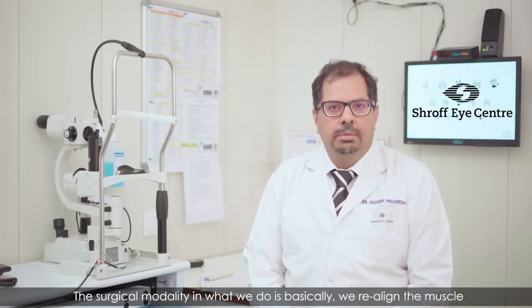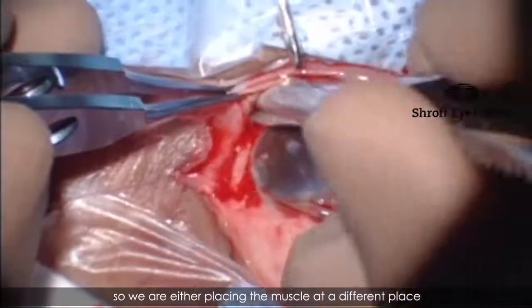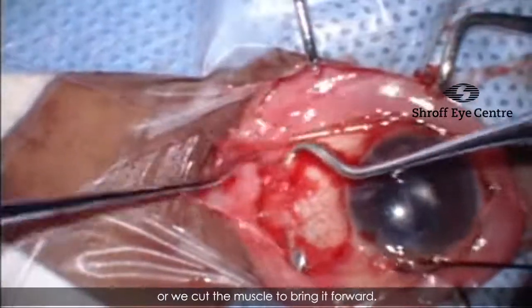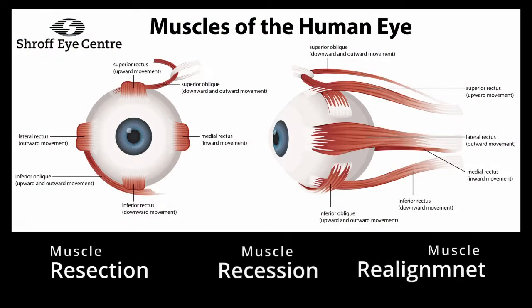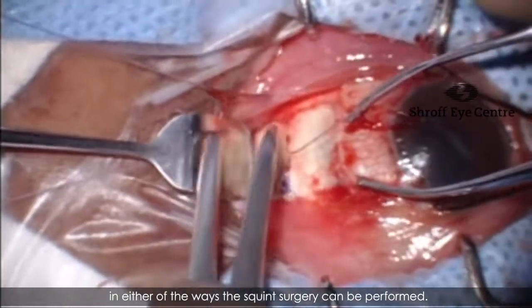The surgical modality we use is basically to realign the muscle. We are either placing the muscle at a different place or we cut the muscle to bring it forwards. Whether it is cutting the muscle to bring it forwards or replacing the muscle to a new place, in either way the squint surgery can be performed.